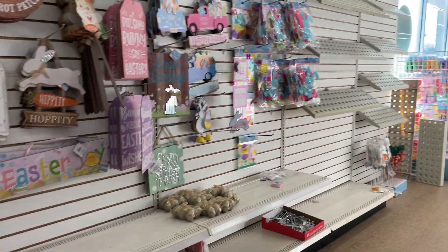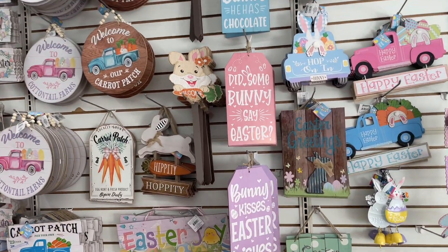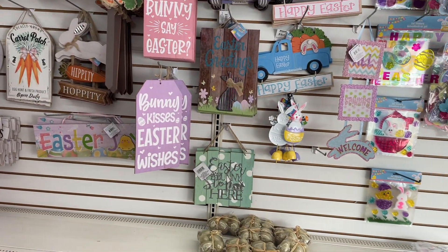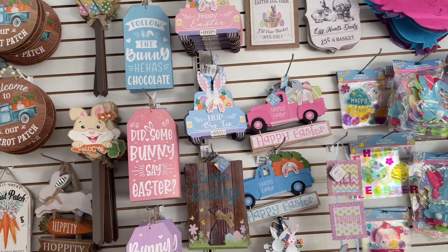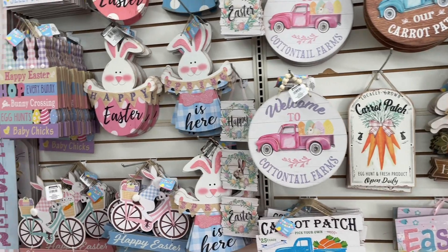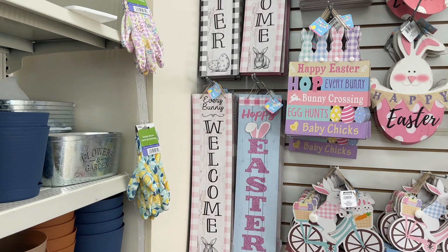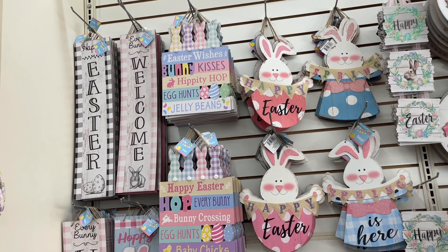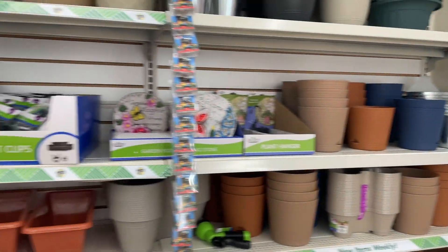The Easter stuff — did some bunny say Easter? Bunny kisses, Easter wishes, Easter bunny stop here. There's some cute, beautiful signs that you could put on your yard, on your front door. Love and Happy Easter, every bunny is welcome. Easter wishes, bunny kisses, hippity hop, egg hunts and jelly beans — very cute.